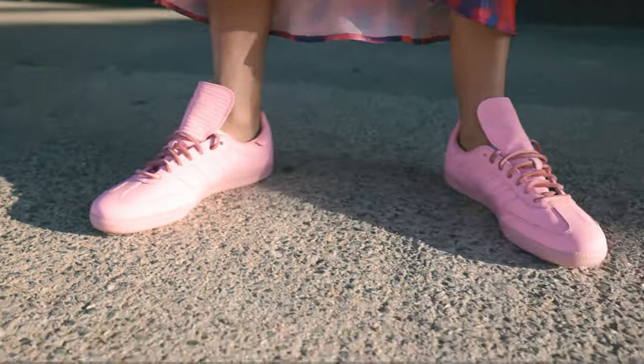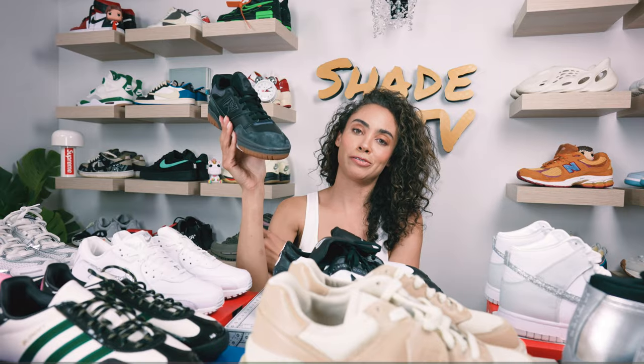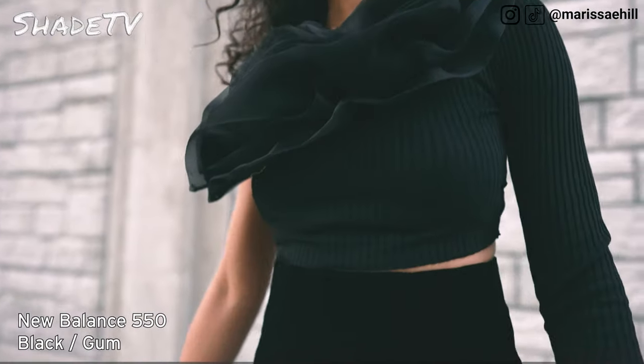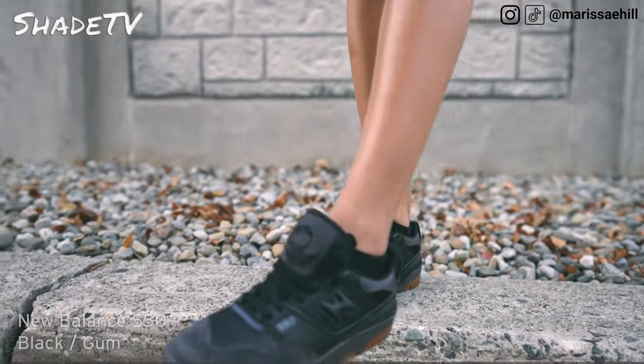Now let's jump into New Balance. Of course I had to bring out the oh-so-popular 550 silhouette, but this time I decided to choose this black and gum bottom colorway. A lot of people love wearing black when they're dressing up for events, so this is such a great option, especially if you want something super subtle and not too bright in color. I think the 550 is always just such a classy looking silhouette and something that's so easy to incorporate into any stylistic wear when going out.